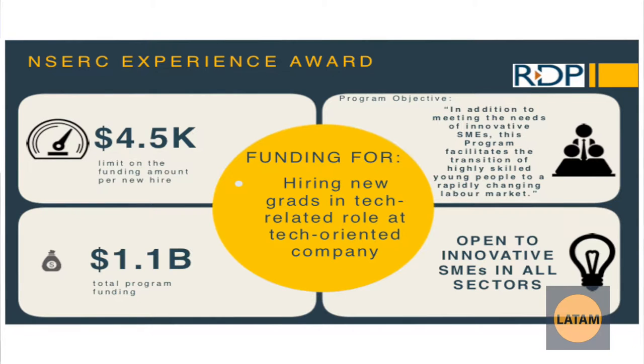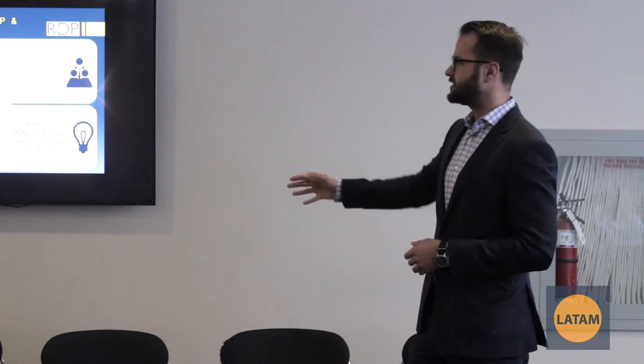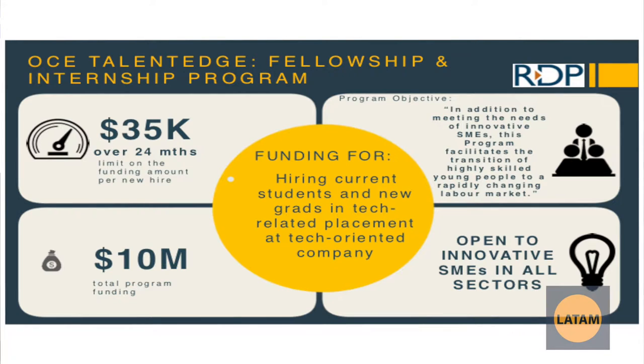The NSERC Experience Award is a co-op program. The hires have to be in tech-related positions. It provides $4,500 per co-op student, up to 15 co-op students. There is also a tax credit that can be claimed that gives you an extra $3,000, so we're actually looking at around $7,500 per co-op hire, up to 15 hires. However, this closed last Thursday — the funding is gone and this is actually shut down for now.